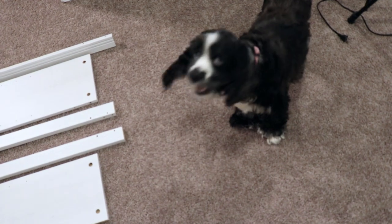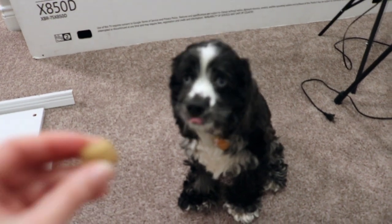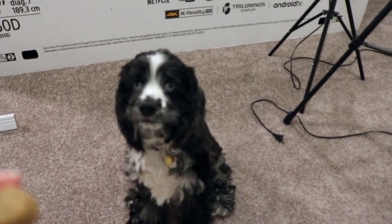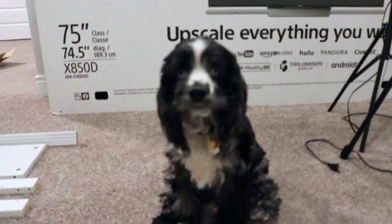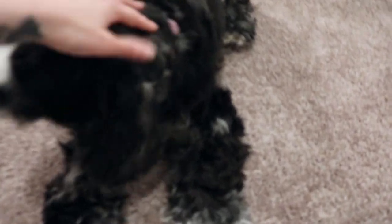In case you guys want a cute little puppy moment - hey Zara, do you want a treat? Sit. Sit, wait. Do you want it? Take it. Good girl.